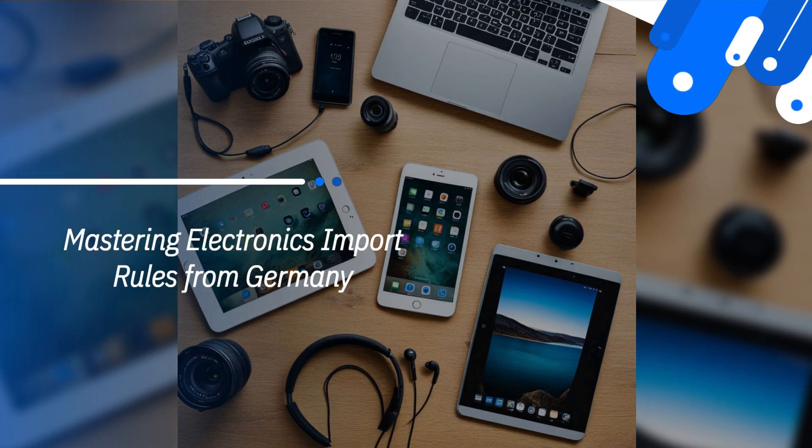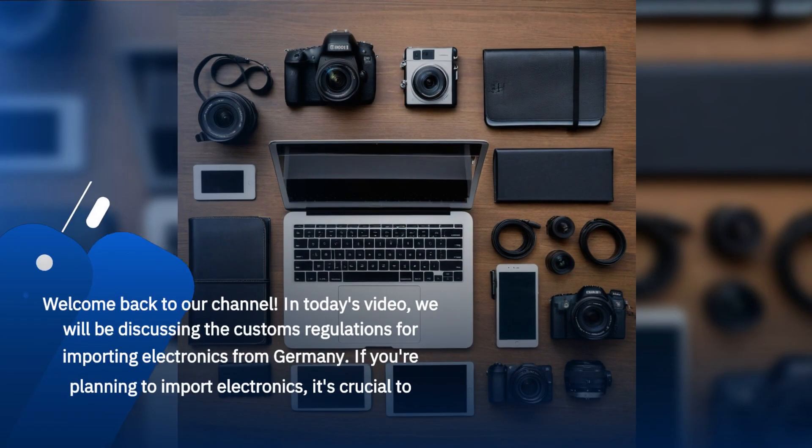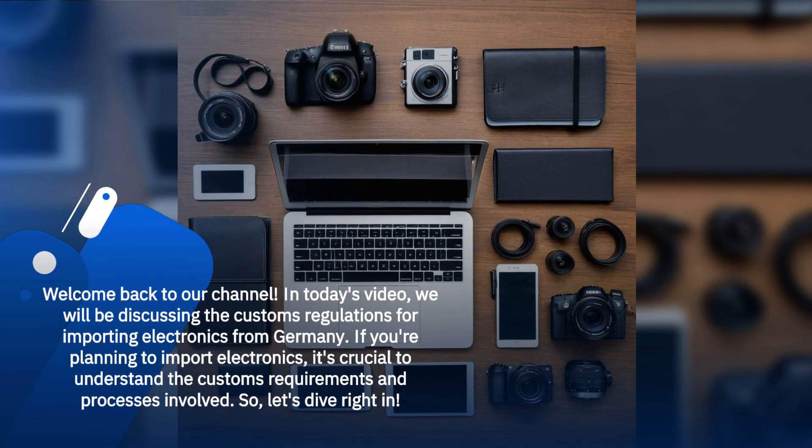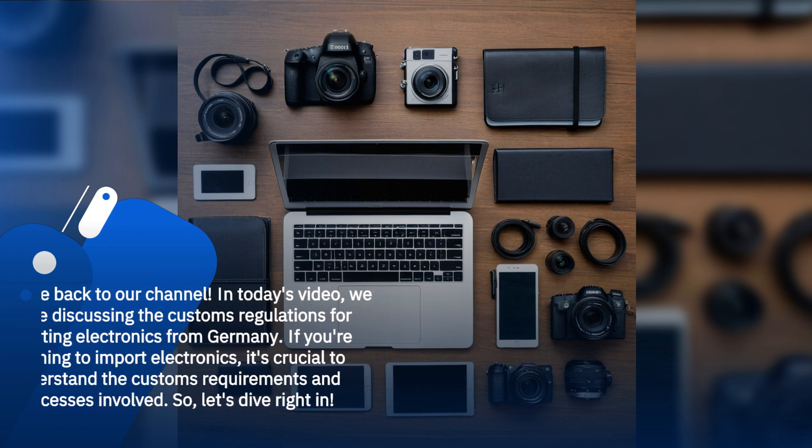Mastering Electronics Import Rules from Germany. Welcome back to our channel. In today's video, we will be discussing the customs regulations for importing electronics from Germany. If you're planning to import electronics, it's crucial to understand the customs requirements and processes involved. So, let's dive right in.